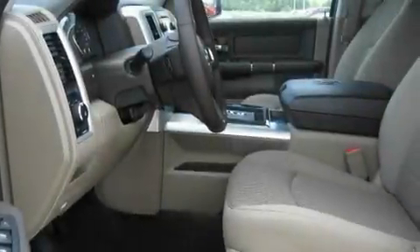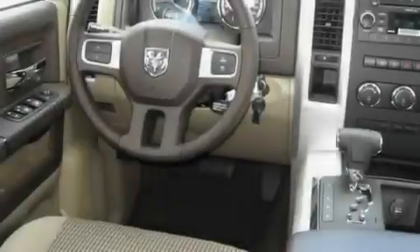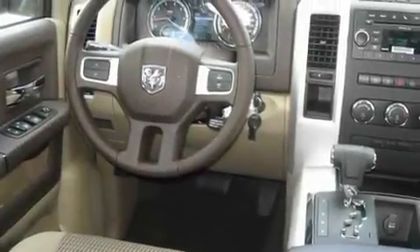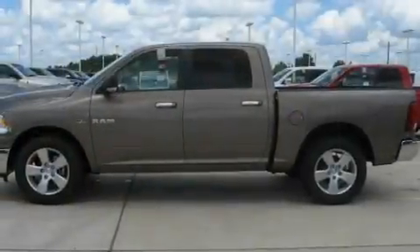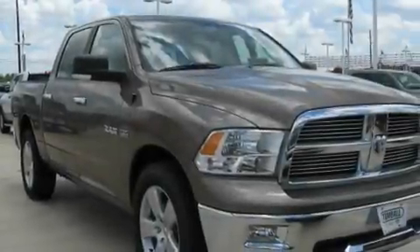Its top features include a keyless entry system, a sliding rear window, a Sentry key theft deterrent system, a low tire pressure indicator, a stability control system, halogen headlights, an anti-lock braking system, side curtain airbags, and cruise control.